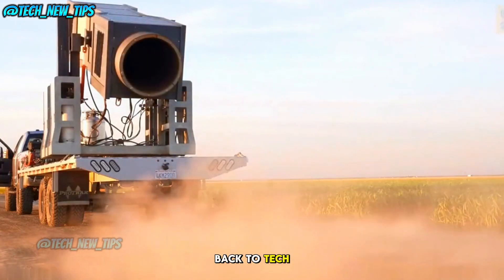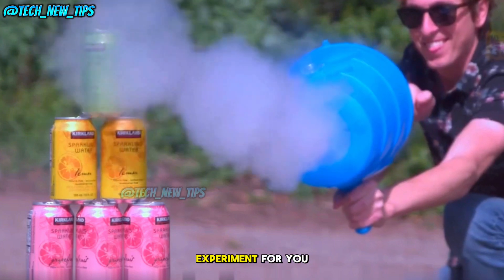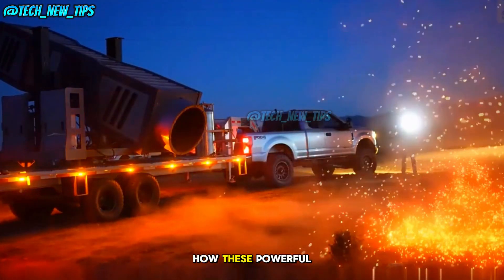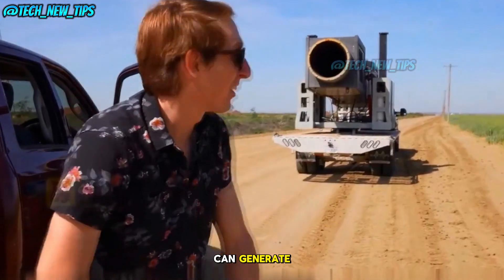Hey everyone! Welcome back to TechNewTips. Today we have a super exciting and slightly terrifying experiment for you. Can an air cannon really destroy a human body? We're going to dive deep into how these powerful machines work and just how much force they can generate. Let's get started.